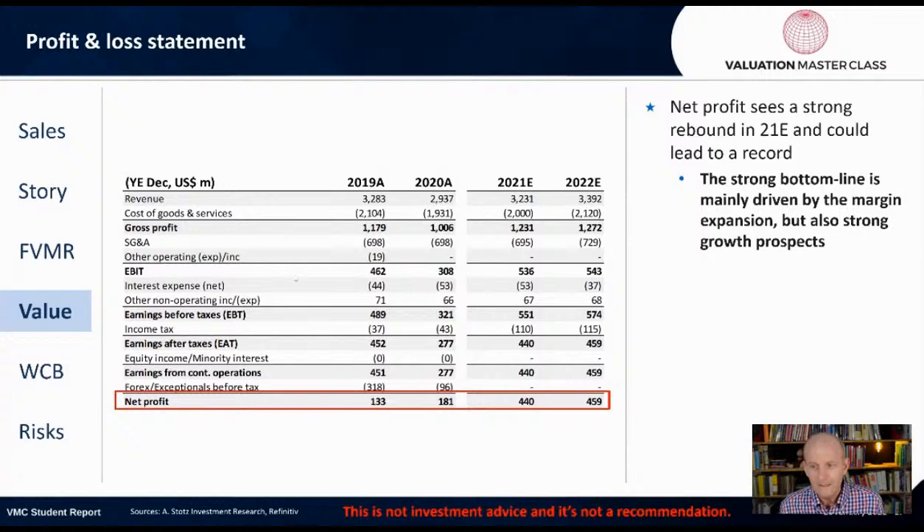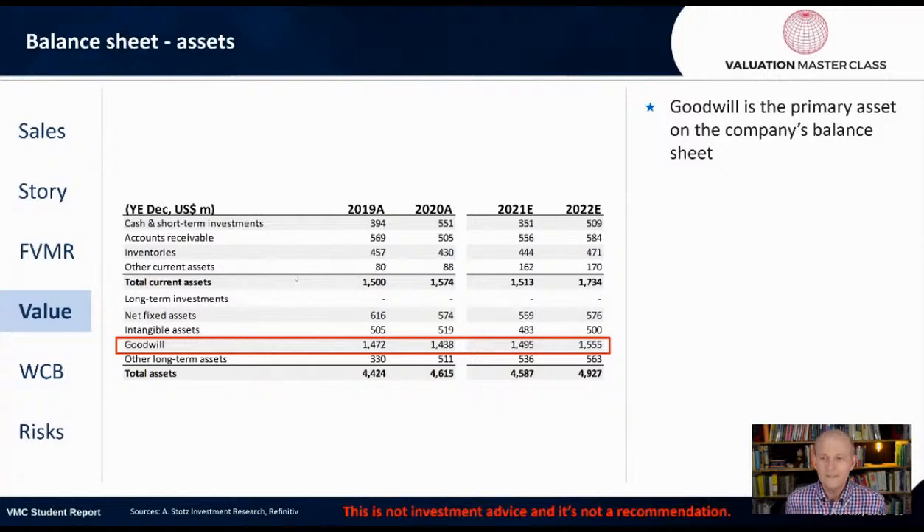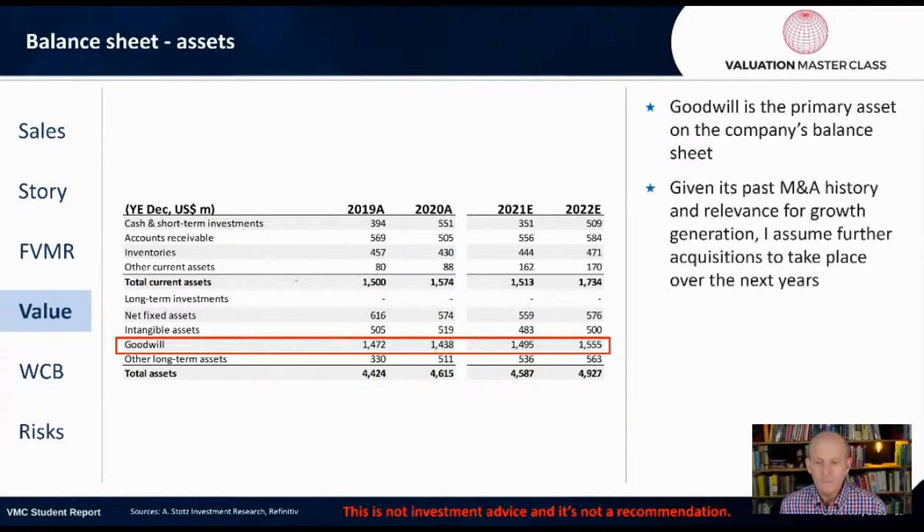Looking at the profit and loss: net profit sees a strong rebound in 2021 that could lead to a record. The strong bottom line is driven mainly by margin expansion but also strong growth prospects. On the balance sheet — probably the most interesting slide in the whole presentation — goodwill is the primary asset. In 2020, goodwill accounted for $1.4 billion out of total assets of about $4.6 billion. Given its past M&A history, I'm going to forecast goodwill to grow further.